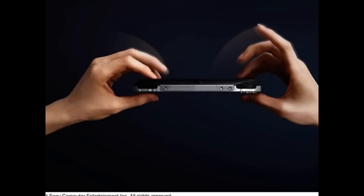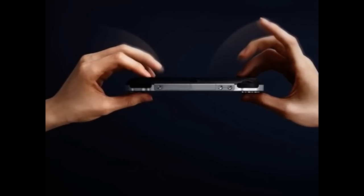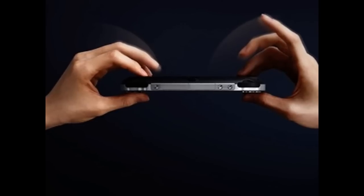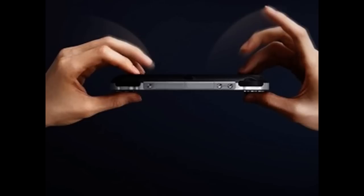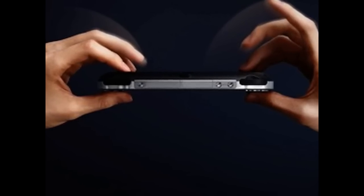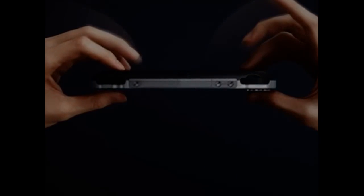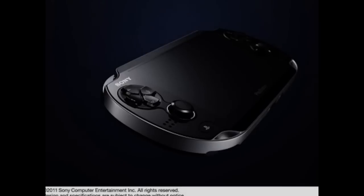The PSP2 also includes a powerful graphics card. The NGP doesn't just have the quad-core processor — it's also got the quad-core Imagination Technologies PowerVR graphics processor.